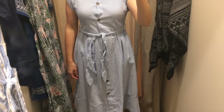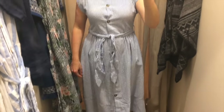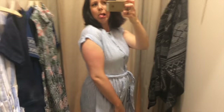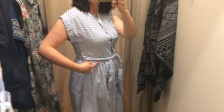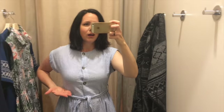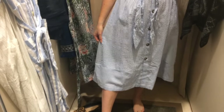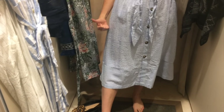Moving on to a seersucker button-up dress. Really like the length of that. It's too tight on the bust and I really hate the length of those sleeves. Again it's too high in the waist for me. Love the length and really love that detail in the hem - that's so nice. It has pockets.